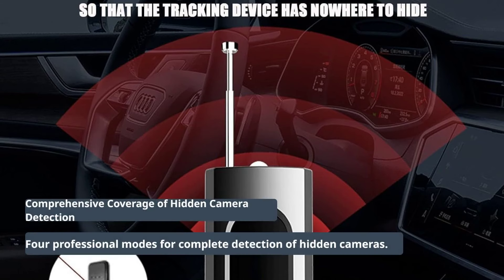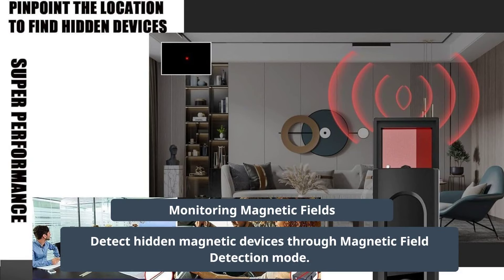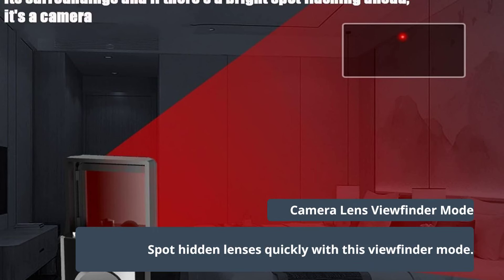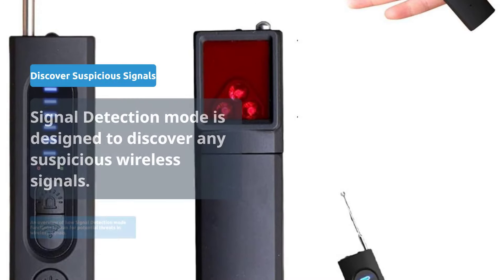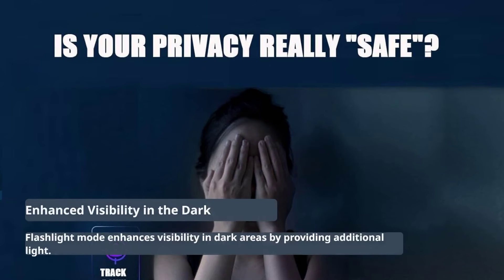Four professional modes cover all aspects of hidden camera detection. Magnetic Field Detection mode identifies hidden magnetic devices. Camera Lens Viewfinder mode helps spot hidden lenses quickly. Signal Detection mode scans for suspicious wireless signals. Flashlight mode provides additional visibility in dark areas.